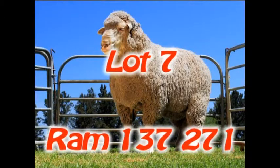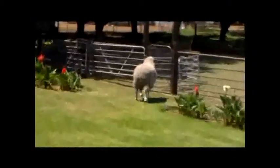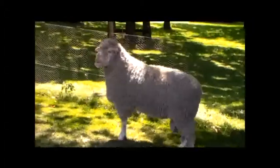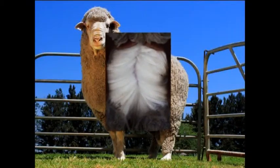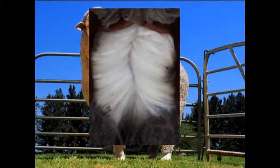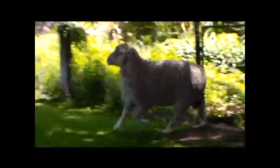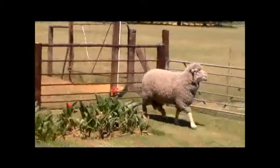Ram 137271 is a poenskop with good quality and good build. The ram has a deep body and is very wide. The ram has thick legs and good movement. The BLUP figures show plus 196 grams on clean fleece mass. The ram has excellent reproduction figures with a lamb percentage of 128%. The ram has 7 productive years with a productivity of plus 19.